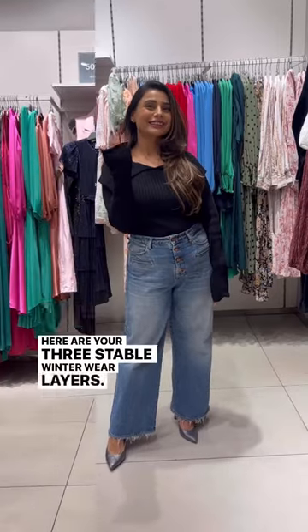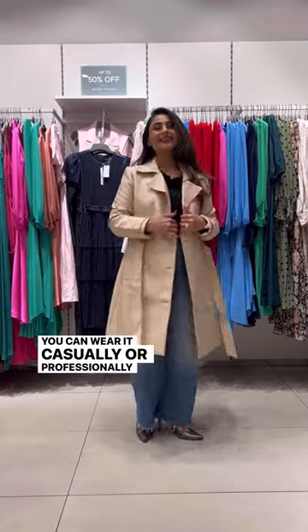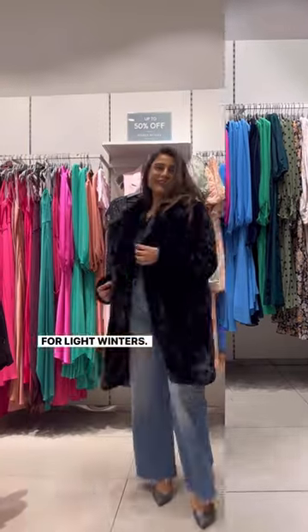Here are your three stable winter wear layers. Number one has to be a trench coat. You can wear it casually or professionally and it is perfect for light winters.